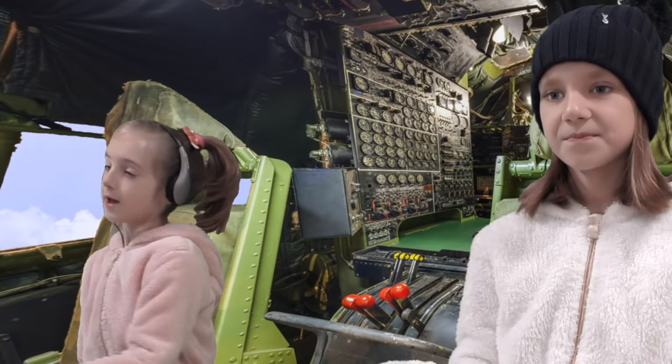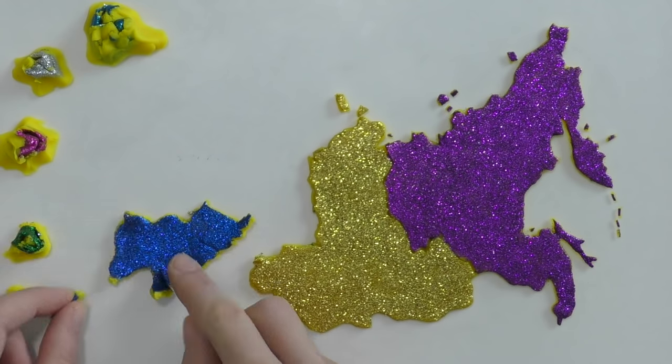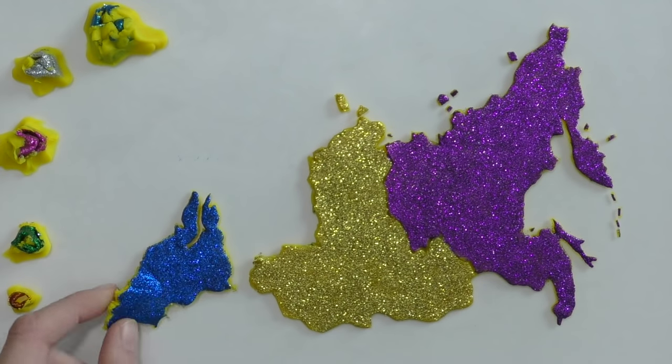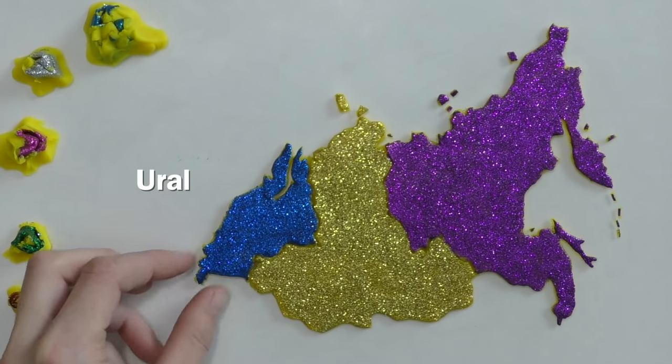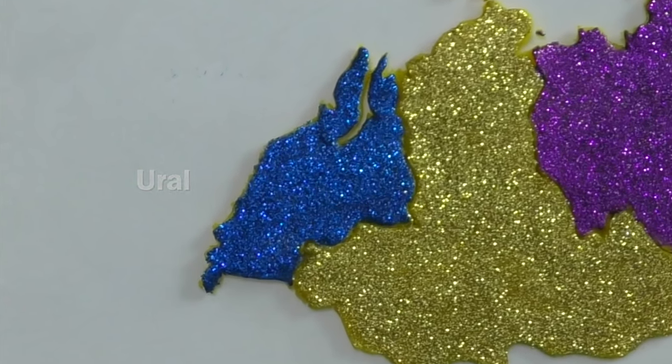Here's Novosibirsk. Alright, let's head to the Urals. It's a mountain range, but also a district in Russia.